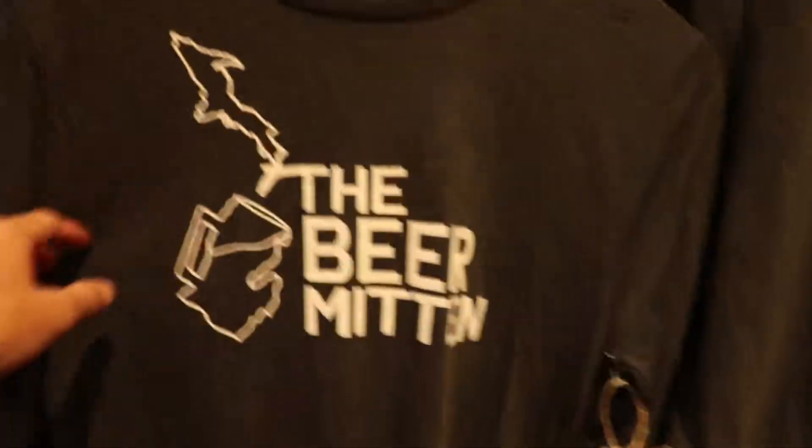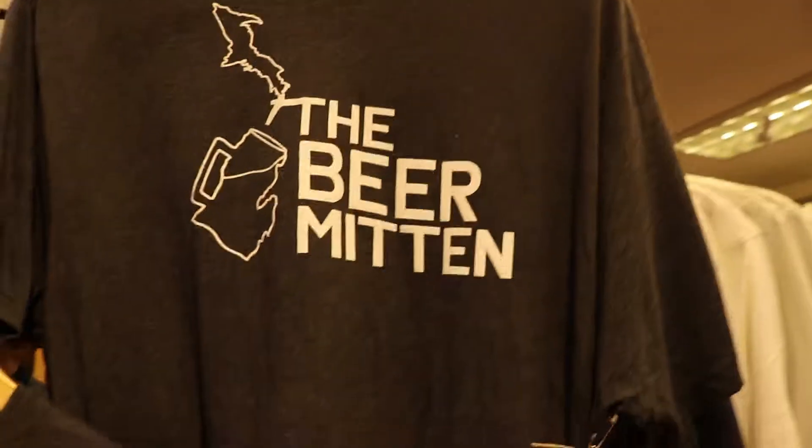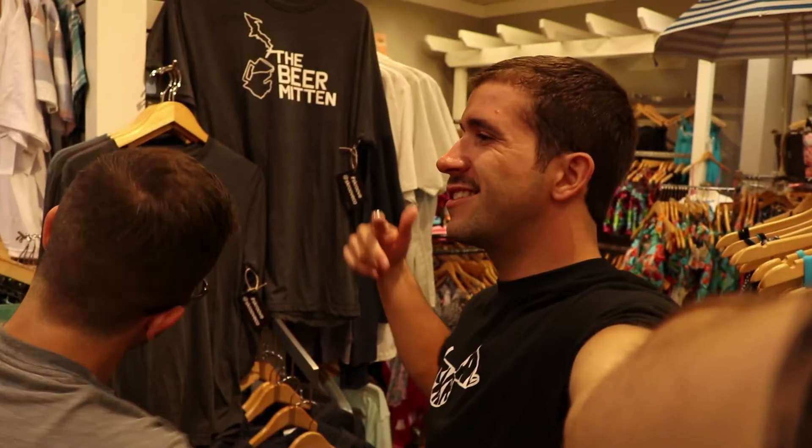Oh my gosh, I don't think I got it. Blue Veranda — Beer Mitten hoodies, Beer Mitten long sleeves, Beer Mitten t-shirts. Just got hooked up with some new colorways. They're stocked to the roof with Beer Mitten designs.